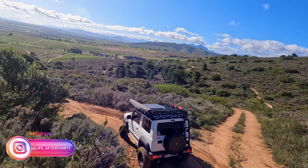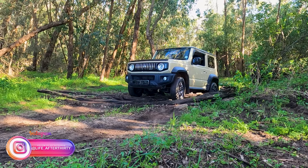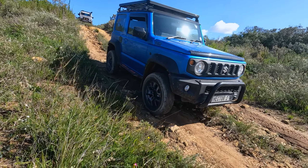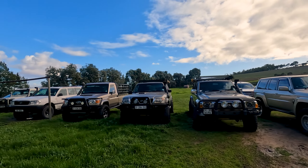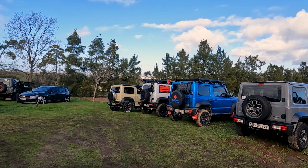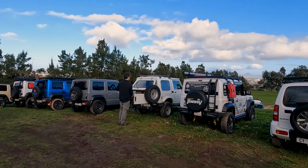Today we are at Siemenwacht Wine Estate for a charity drive guided by an all-terrain 4x4 training provider. We are super excited to test our skills on an actual 4x4 trail after our training last week. The day starts with us splitting into two groups — the bigger vehicles in group 1 and the smaller Jimneys in group 2. A word from the event organizers and off we go.